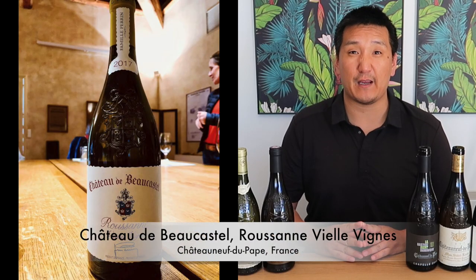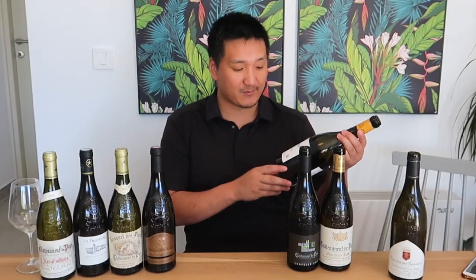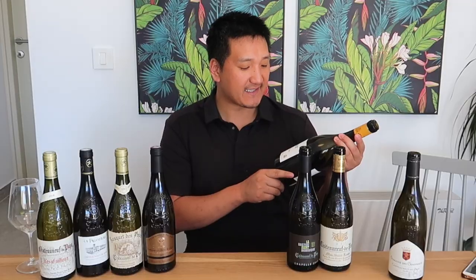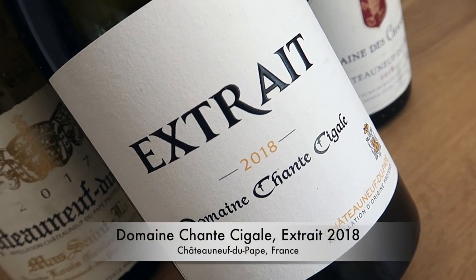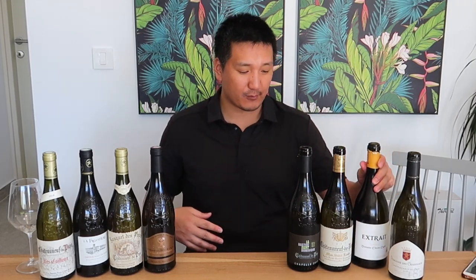Some of these white wines can be absolutely world-class. One of the most memorable white wines I've ever had is Château Rayas — the Roussanne Vieilles Vignes — which is an extraordinary 100% barrel-fermented Roussanne. In the recent pack, one that really impressed me was the Domaine Chante-Cigale Cuvée Spéciale 2018 Chateauneuf-du-Pape Blanc — Roussanne and Grenache Blanc — aged half in big oak and half in a cement egg, then blended together. Really, really cool.